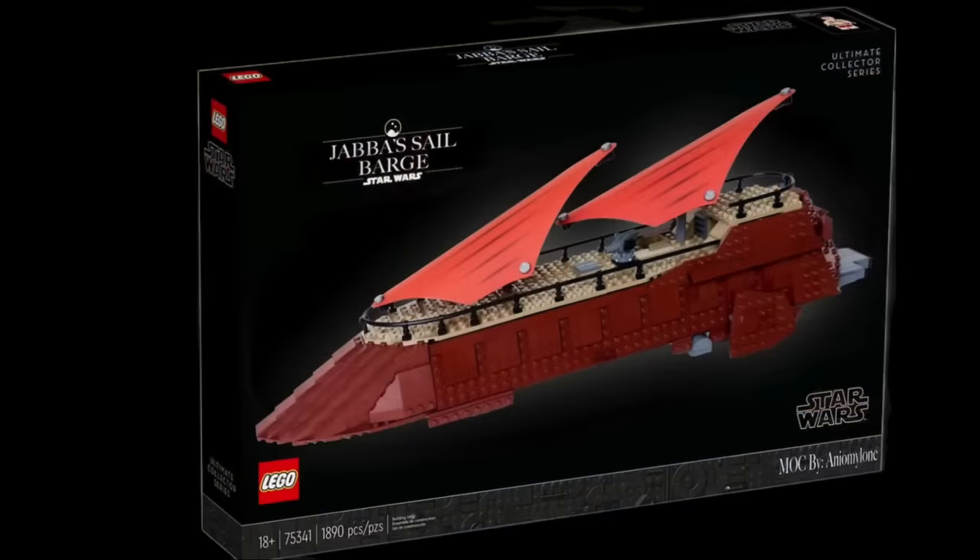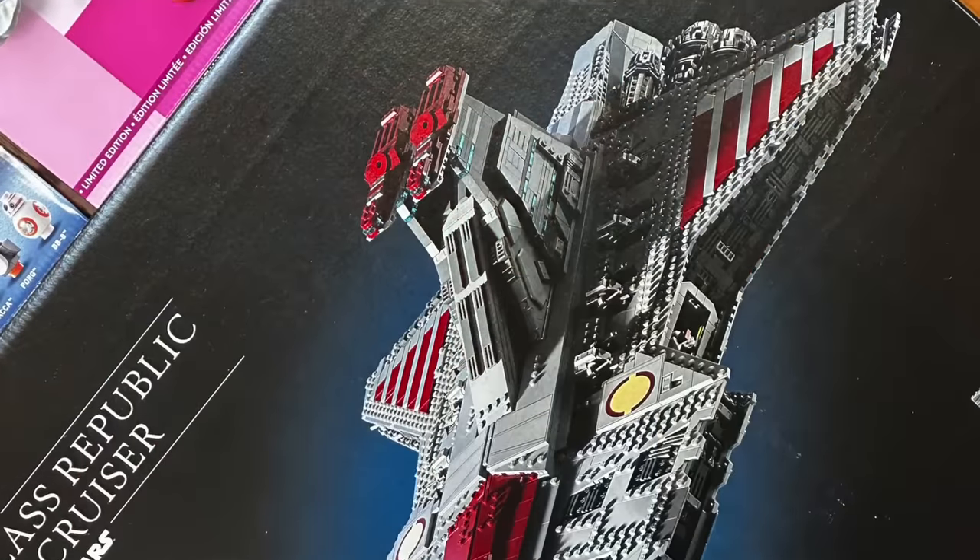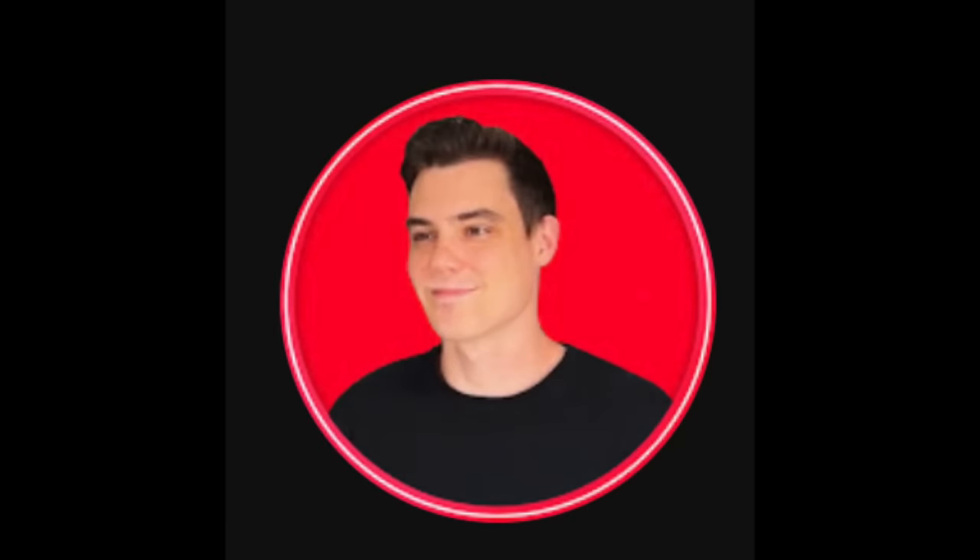Welcome back everyone to another LEGO Star Wars video, and today I have a couple things to talk about. Most importantly, if you guys remember, all throughout 2023 there was a leak involving the UCS Jabba Sail Barge that could have possibly came out last October, but that ended up being the Venator, and now going into 2024 it's seeming more likely than ever that that might be the October UCS for this year. Before we get into the Jabba Sail Barge talk, I do want to give you guys an honest recommendation — I highly recommend going to check out Ryan's video from yesterday, MNR Productions.